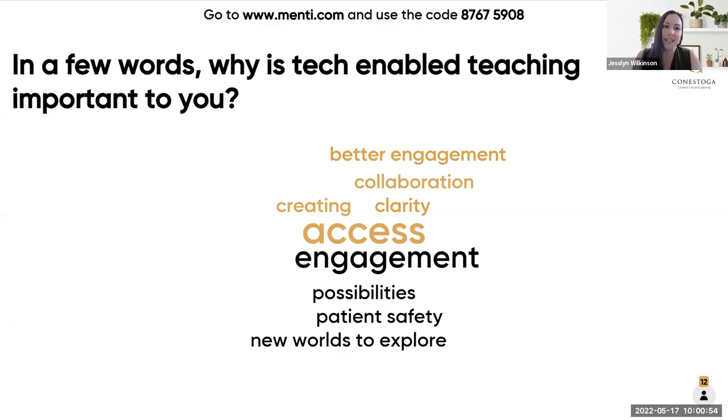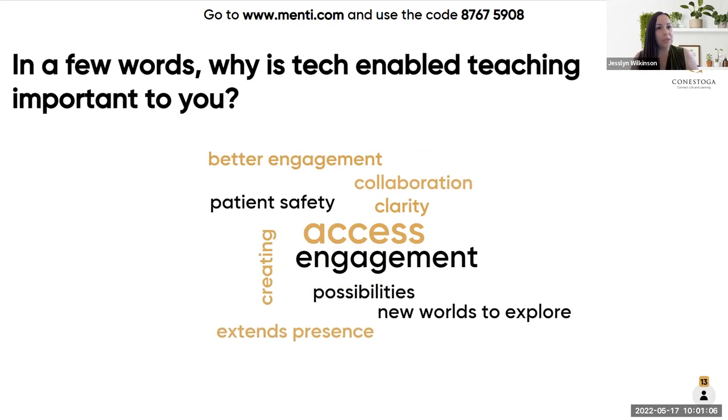Just so you all know, we're recording today's session so that we can make it available to anyone who couldn't attend live. We may have some people coming in a little bit later, but for now we'll just do the recording. It'll be posted live to the Faculty Learning Hub and shared out to the faculty community following this event at the end of the week.